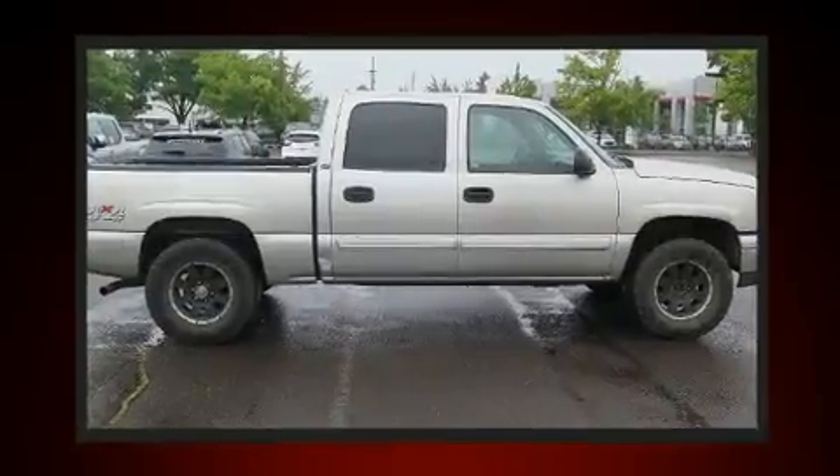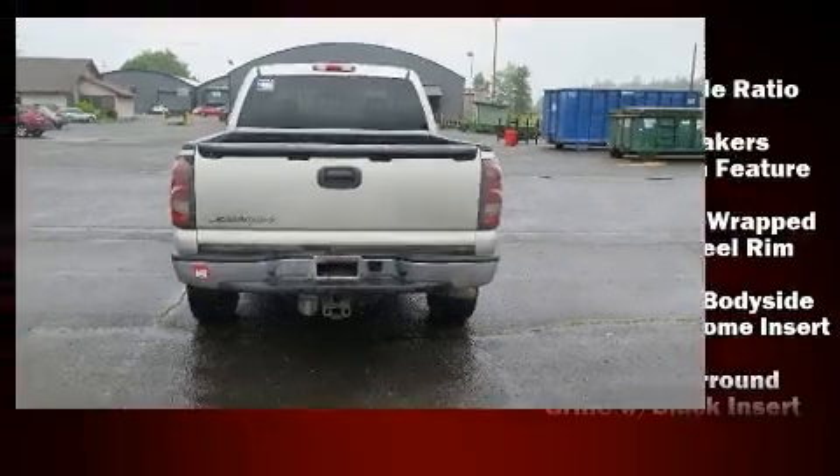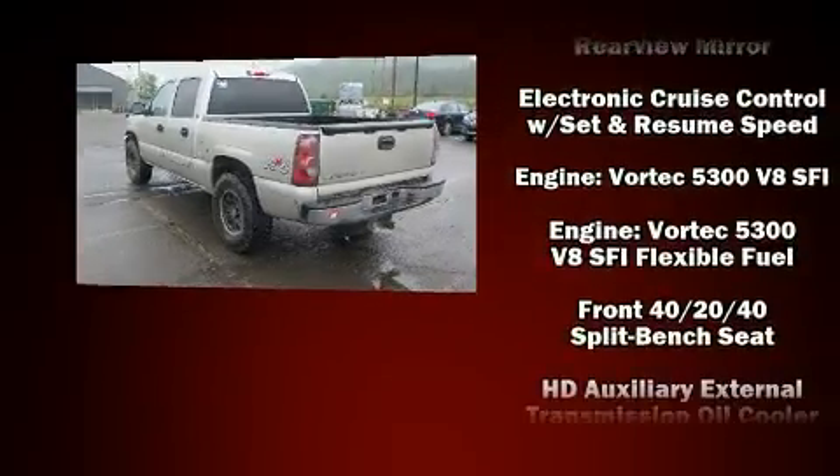Top features include air conditioning, one-touch window functionality, a leather steering wheel, power door mirrors and heated door mirrors, remote keyless entry, a trailer hitch, and cruise control.